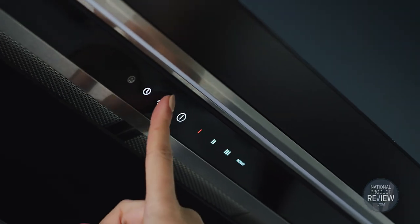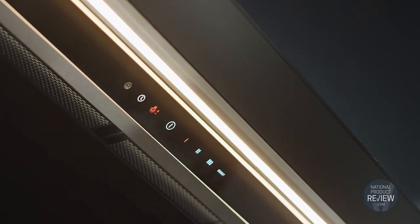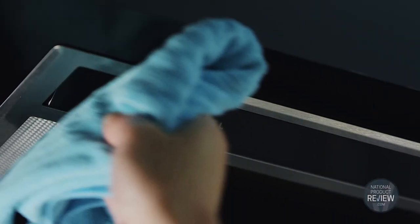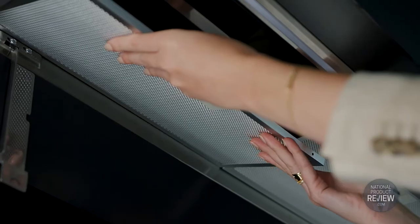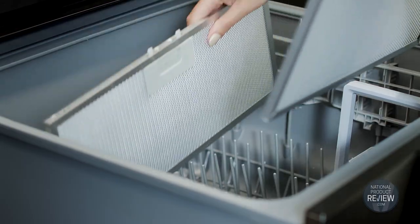The sleek touch control panel is easy to use and low energy dimmable LED lights illuminate the entire cooking surface. Its elegant stainless steel finishes are easy to wipe down and the range hood's filters are simple to clean as well as being dishwasher safe.